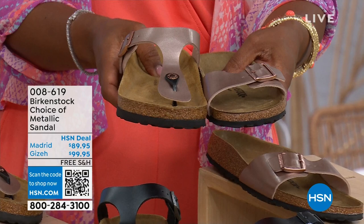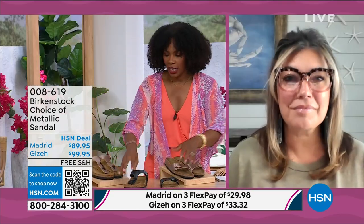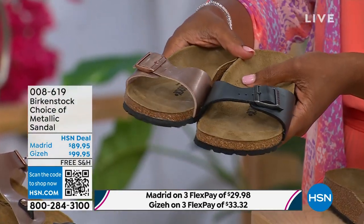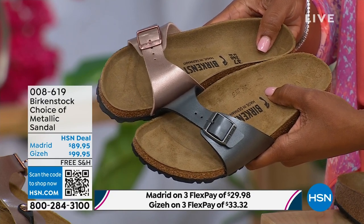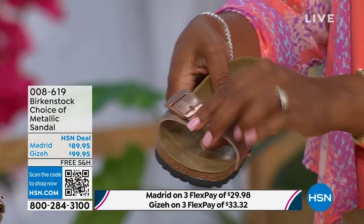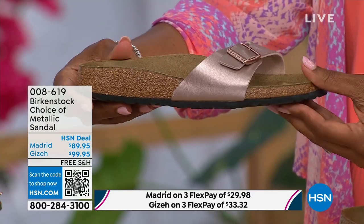Same sizes, from size five to eleven and a half. Shipping is free and you do have flex pay on these as well. Let's start with the Madrid first, because that's where it all began. The Madrid is the very first Birkenstock shoe ever made — a lot of people say the Arizona, but the Madrid is actually the very first. I love this shoe because it is really dainty on the foot. It has that one single band, which everyone is loving right now. Everyone's loving a slide right now. It's fully adjustable, so there's not a lot of foot coverage with the Madrid.